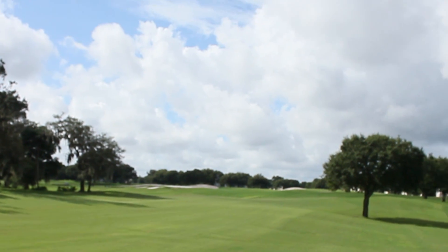At this point in time we're about 60% done with the project. We are fertilizing the new areas, we're watering them, trying to push them along as fast as possible to ensure that we get open in November for you to experience the new Metro West.